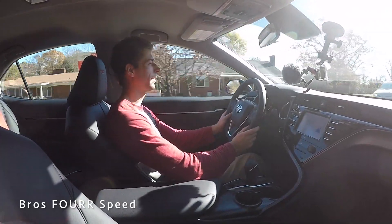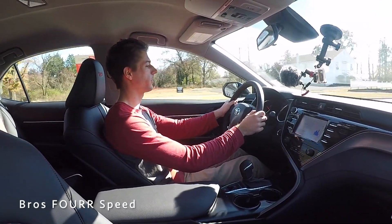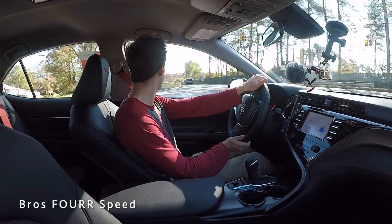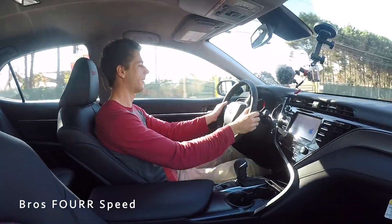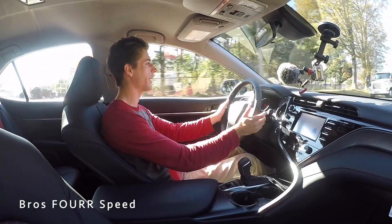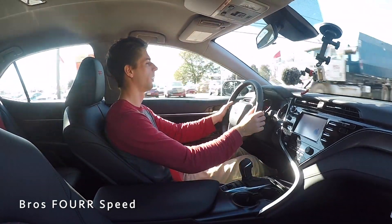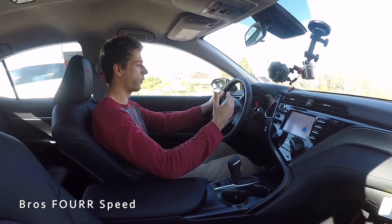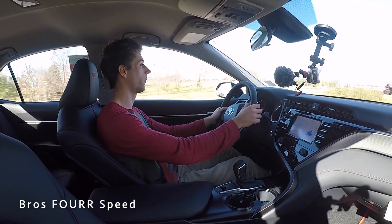Putting it into Sport mode and giving it some gas — for a family sedan this is all you really need, it gets up and goes pretty quick. Switching to manual mode, you can hear a little bit from the cat-back TRD exhaust — it's not overly aggressive for a family sedan. The shift points are very responsive; as soon as I click the paddle the tach moves immediately, next gear, next gear, and the tach drops. That's impressive.